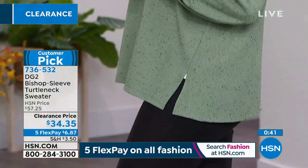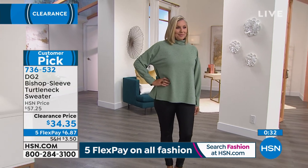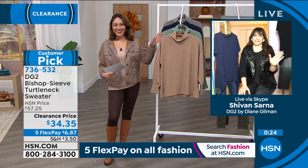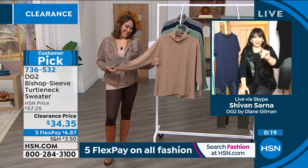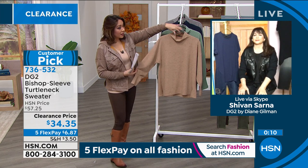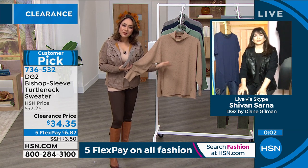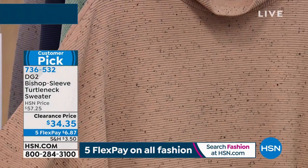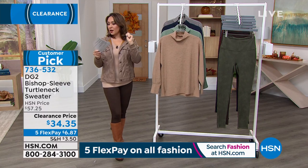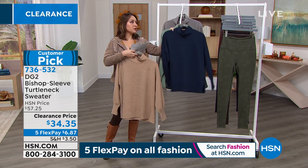This is the ladylike, fashion forward turtleneck — it doesn't feel like it's grabbing you at the throat. There's a softness to it, not just in the feel but in how it lays on the body. The speckles in the ribbing make it look cozy. Colors: moss — what Andrea had on — beige, navy, and gray. Item number 736-532, another customer pick.